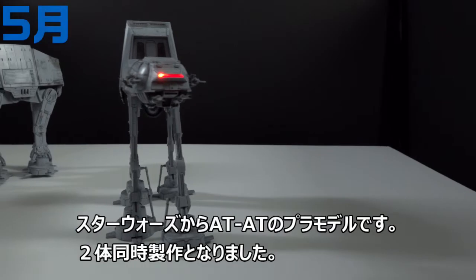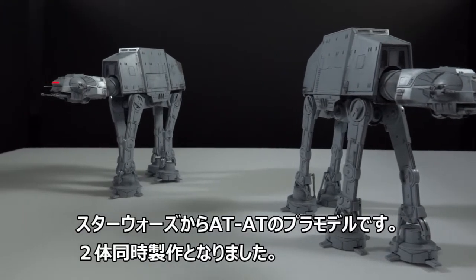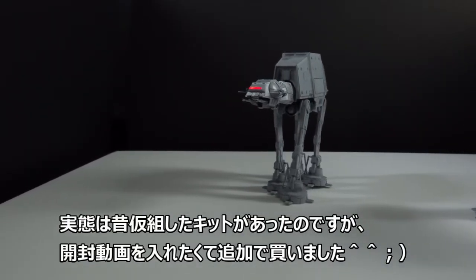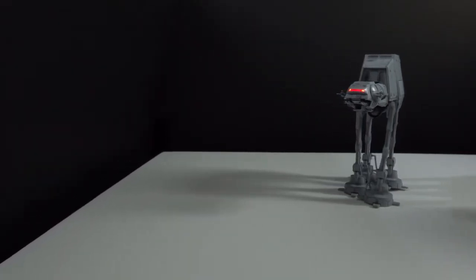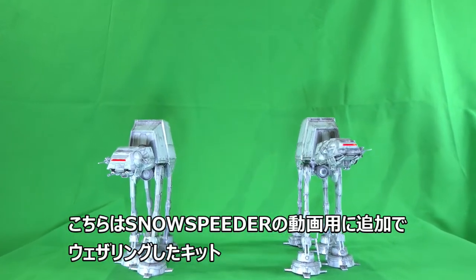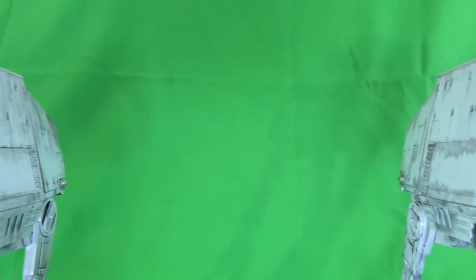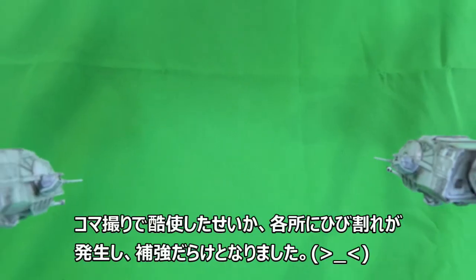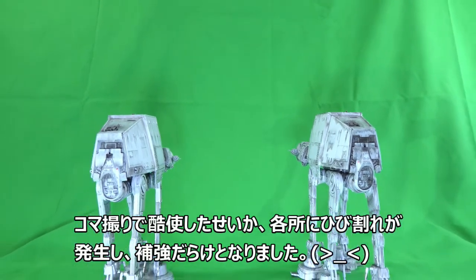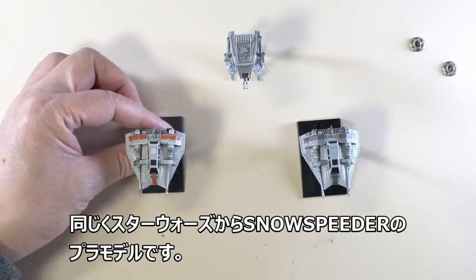I made a plastic model of the Star Wars walker. This time, two walkers are being manufactured at the same time. I added dirty weathering paint, similar to what I did with the Snow Speeder video. During animation, the joint cracked.